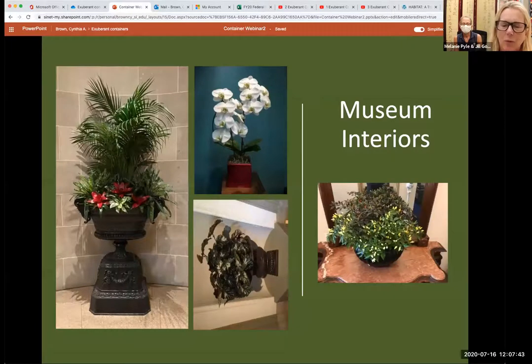Some additional shots — unfortunately one is sideways, but these are a variety of containers inside the museums. Another urn on your left featuring a nice combination of tropicals. And then an orchid placed on the desk at the American Indian Museum. The container to the right is one featuring all different varieties of peppers put together — you can use just about anything in a container. This one was placed in the castle and is what we call a dish garden: a grouping of plants within one pot.